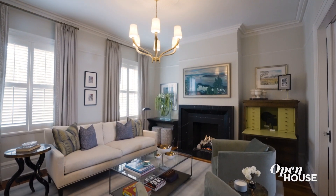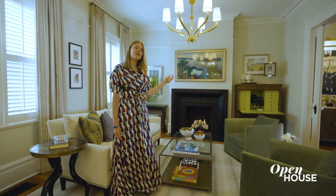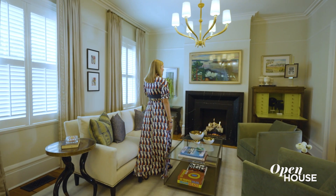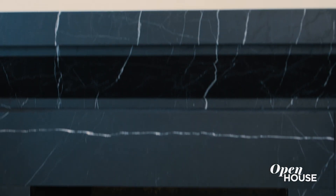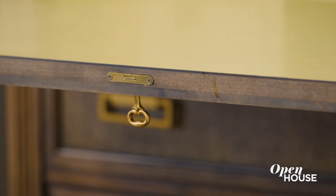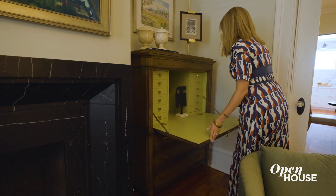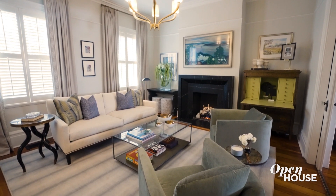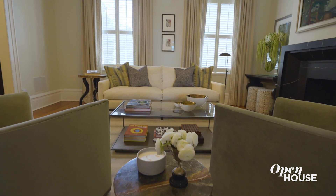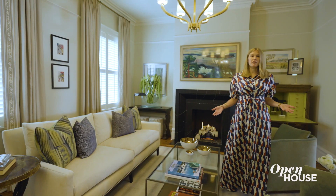Coming into the living room, these are all original moldings and these original parlor doors are so beautiful. We did replace the fireplace surrounds throughout the house with a beautiful black marble. We also had to get creative with using furniture for multi-purposes because space is limited, so this doubles as a small workspace downstairs. Our goal at this house was to honor the historic nature and the existing architecture while also updating it in a really fresh and sophisticated way that felt current for modern living.